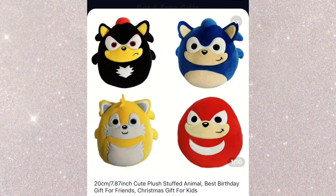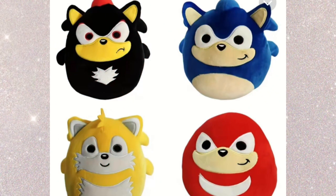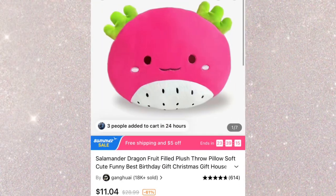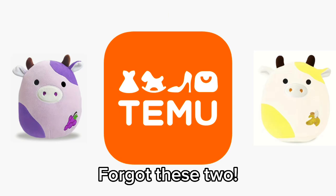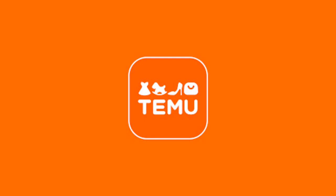I found a roll of 500 Squishmallow stickers for less than two dollars, so I had to get it. I also found a listing for fake Sonic squish — this one looks pretty real, let me know in the comments what you think. Knuckles definitely looks derpy though. And then I found this cute little dragon fruit axolotl. And that was a little bit of what you can find on Temu — now let's get into what I got.